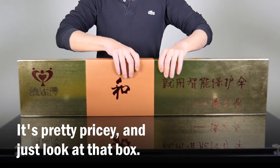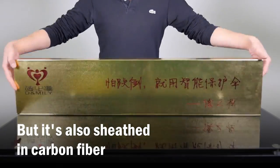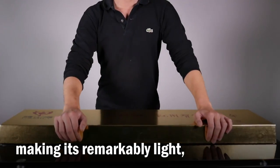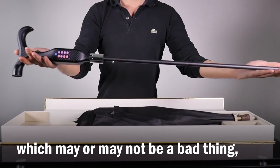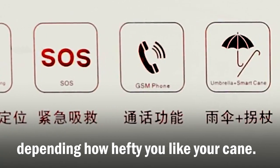It's pretty pricey, and just look at that box. But it's also sheathed in carbon fiber, making it remarkably light — which may or may not be a bad thing, depending on how hefty you like your cane.